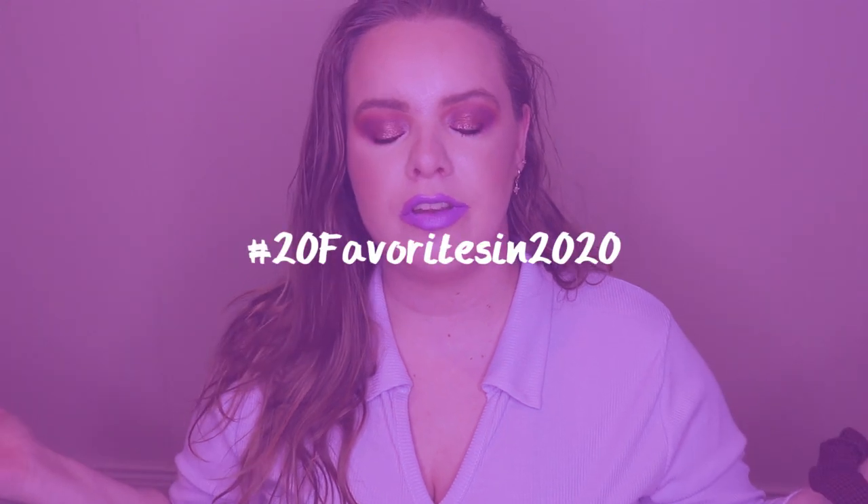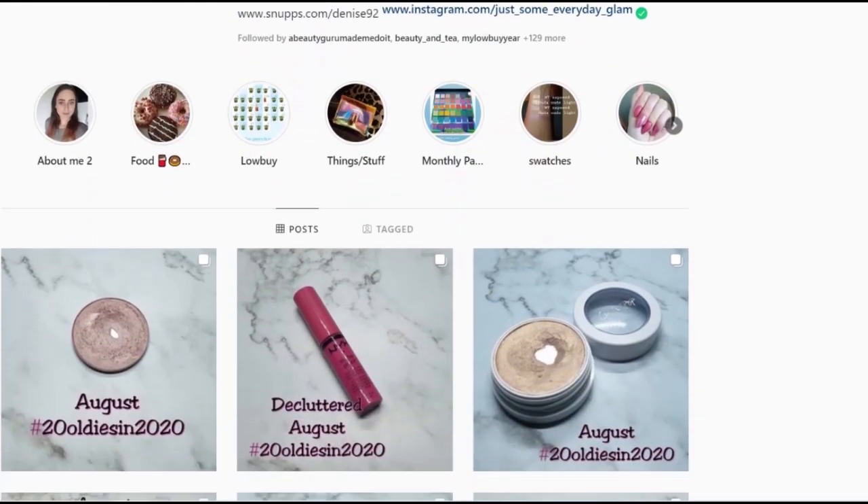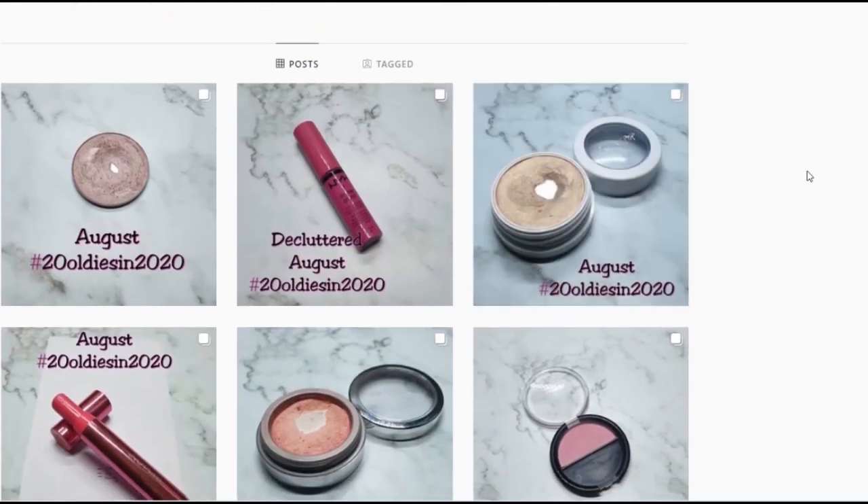Hi guys, welcome back to my channel. Today's video is another update for the 20 Favorites in 2020, a project set up by Denise from Just Some Makeup Pants — I'll have her Instagram linked below. She is doing it again next year but it'll be 11 Favorites in 2020. The next update is the finale, so those of you who watch my channel know I did two big year-long projects: 20 Favorites in 2020, which were 20 products, and Team Project Pan, which was rolling style.